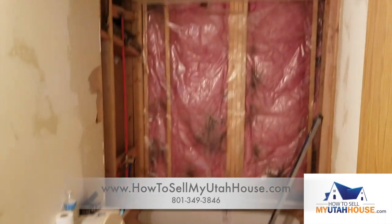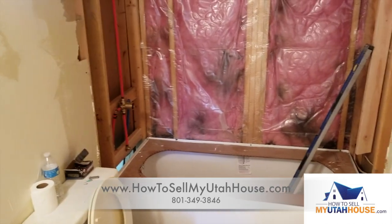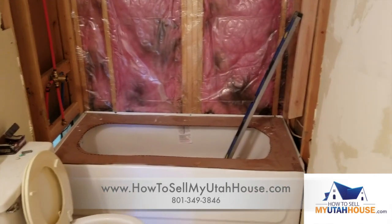This was a surprise. The bathroom didn't look like it was in that bad of a condition, but we found some water damage around the cracking tiles. So we have removed the shower surround and we're working on replacing it right now.